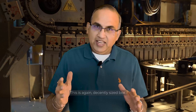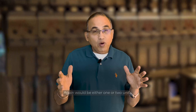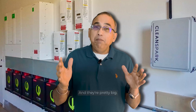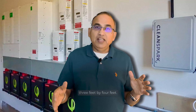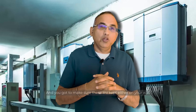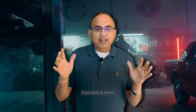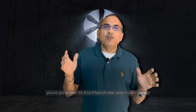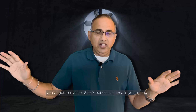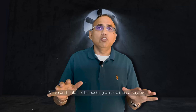Solar panels are nice and neat, but batteries are a whole different beast. Battery systems have a lot of elements: there's a controller — a decently sized box — and the battery itself, whether it's a Tesla, Franklin, SolarEdge, or Enphase, which comes as one or two units and is pretty big — about three feet by four feet. You've got to make sure these are kept on your wall, usually near your electric panel. You need to plan for about eight or nine feet of clear area in your garage or basement, with nothing in the way — your car should not be pushing close to the battery.